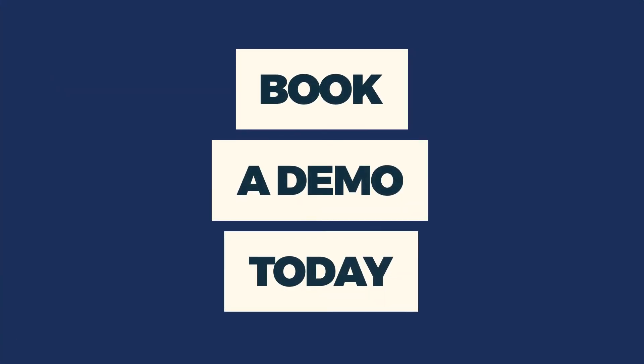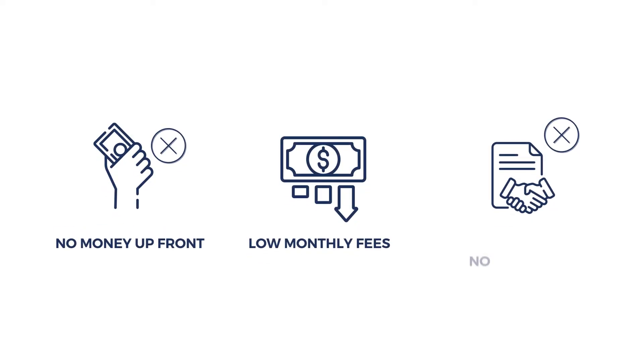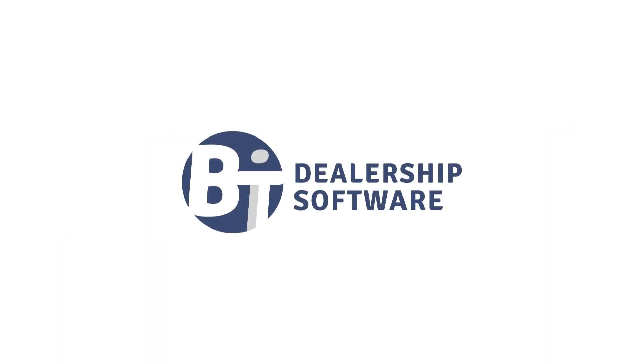Book a demo today. And just a reminder: no money up front, low monthly fees, no contracts. BitDealership Management Software. BitDMS.